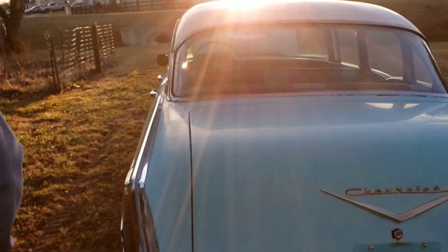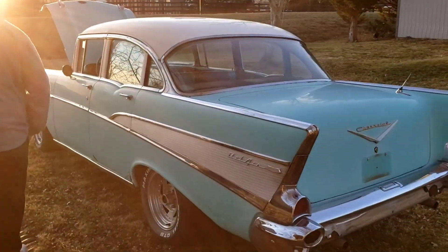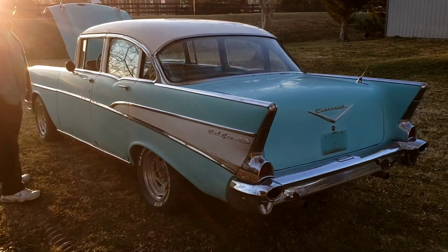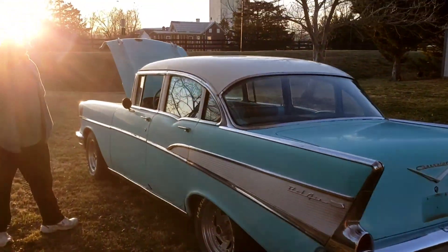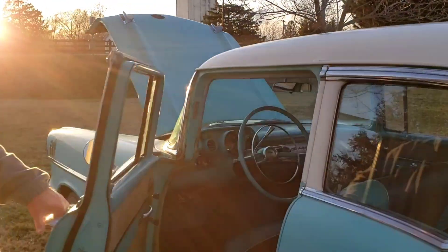You have to get in your 55 and I'll get in this and we'll drive around — maybe a demolition derby, crash into each other and other people. Come up here and you can look at the side again too.